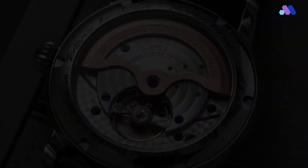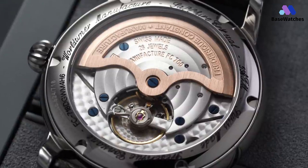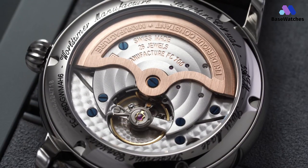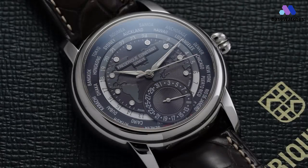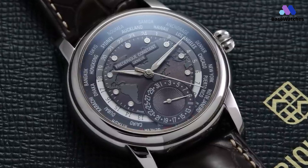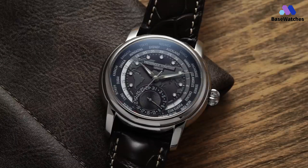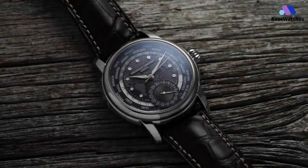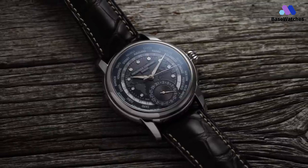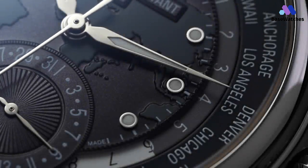The stainless steel case, meticulously polished to a lustrous sheen, houses a dial that serves as a window to the globe. The intricate world map at the center of the dial is a testament to Frederique Constant's commitment to detail, showcasing cities from major time zones and effortlessly marrying form with function. A luxurious touch is provided by the genuine alligator leather strap, seamlessly integrating with the case and contributing to the watch's overall comfort and refinement.